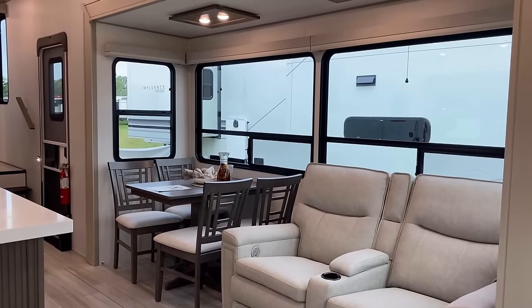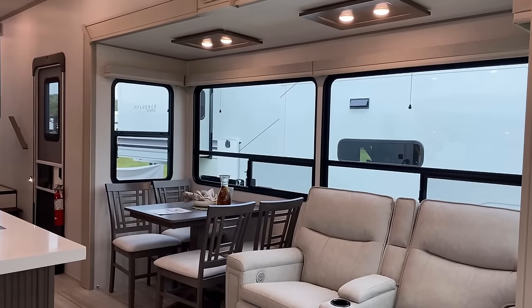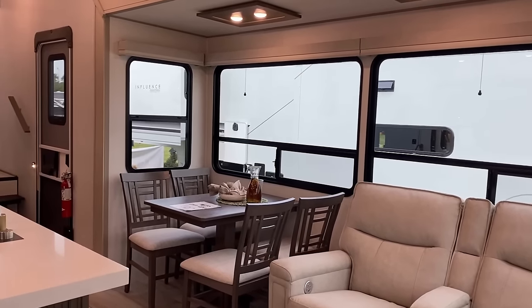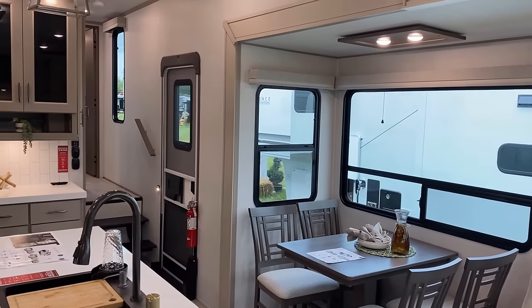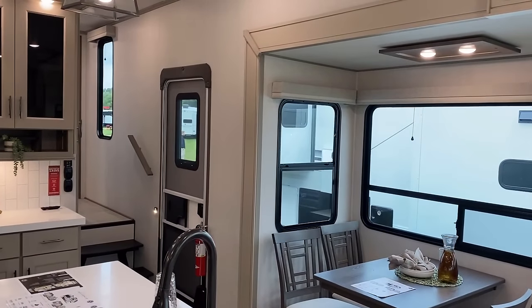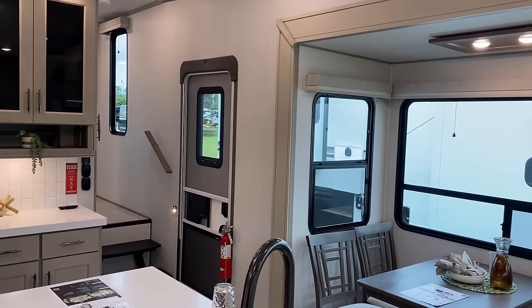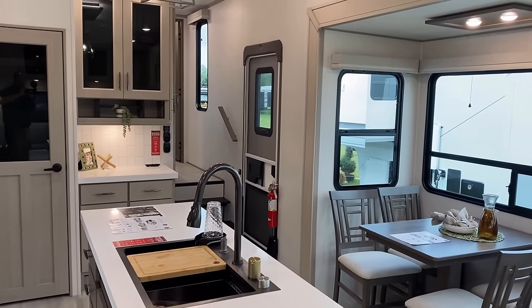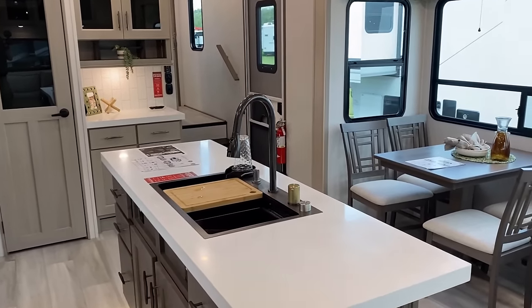Over here on the campsite side of the RV — I'm at the back facing forward — it's just maximum window coverage, really giving you amazing views of your campsite. The RV doesn't give you a privacy shade built into the door, which kind of grinds my gears a little bit on some of these big luxury fifth wheels. But thankfully that's a very low-dollar, easy thing to fix.